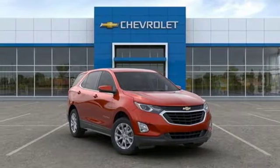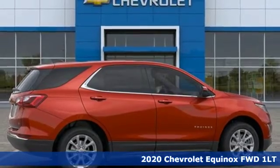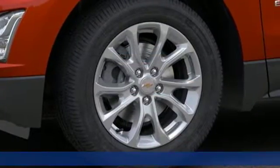It's a new 2020 Chevrolet Equinox, designed to handle life's journeys and all the equipment it requires. Plus, it offers an exciting list of features.